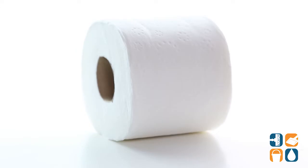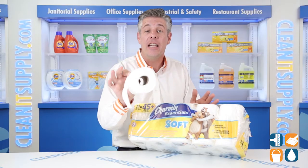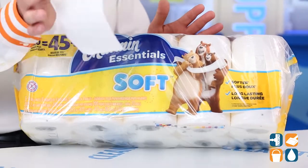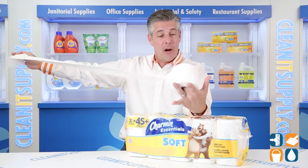This gentle bath tissue is three times stronger when wet than other name brands. The 2-Ply Toilet Tissue Roll is safe for both sewer and septic systems. The classy texture makes these rolls great for your professional business or the comfort of your own home. Each roll comes with 200 sheets per roll.